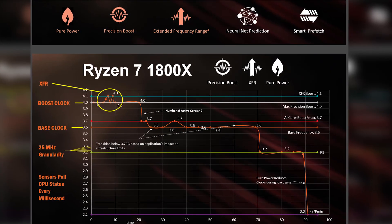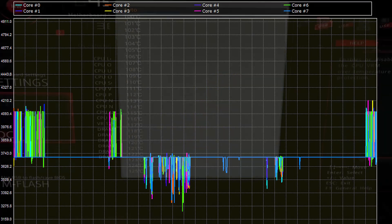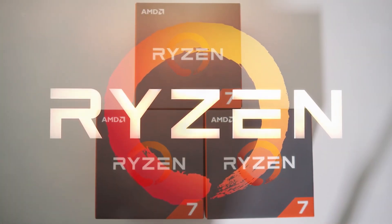The 1800X heats up quite quickly, so XFR downclocks it to keep temperatures low. If XFR is disabled and you do a BIOS overclock to 4.1 GHz, the motherboard still downclocks it to keep temperatures down. I'd recommend liquid cooling for the 1800X. With air cooling, the 1700 is definitely the winner — spoiler already. Now let's jump right into the benchmarks. I have gaming benchmarks with the NVIDIA GTX 1070, synthetic benchmarks, and real-world application benchmarks like Adobe Premiere for rendering and encoding.